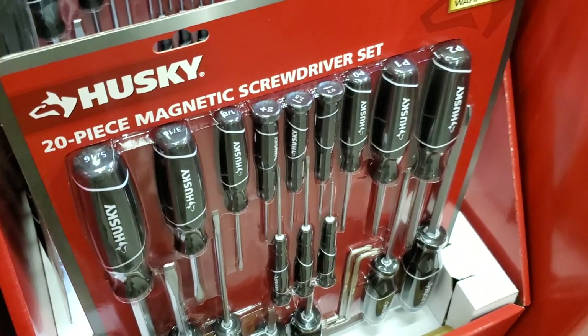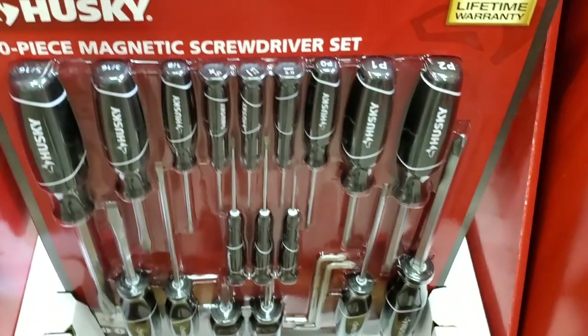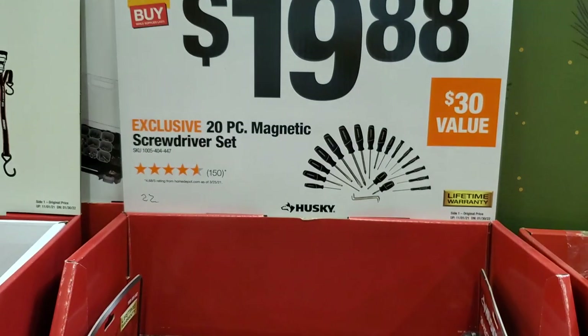They got a 20-piece magnetic screwdriver set — includes some precision screwdrivers in the middle and some stubbies at the bottom. $19.97, 20-piece — pretty nice.